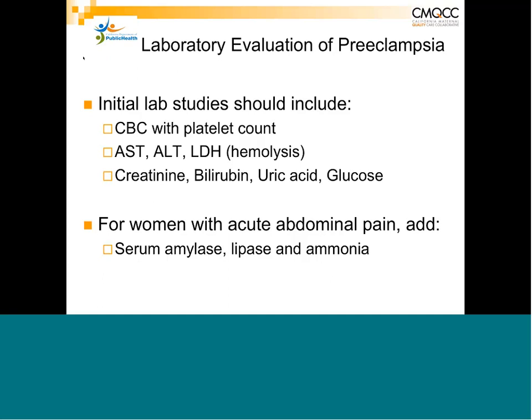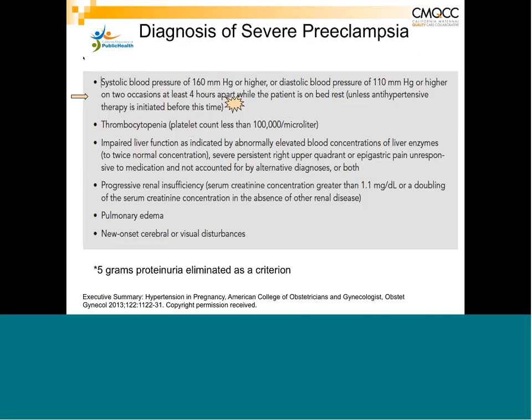Severe preeclampsia is a separate category based on blood pressure criteria of 160 systolic or 110 diastolic or greater — four hours apart, though you won't wait the four hours because at that level you'll treat. If a patient comes in at 160/110, you repeat it, it drops to 150/90, and four hours later is back at 160/110, now you have severe preeclampsia.